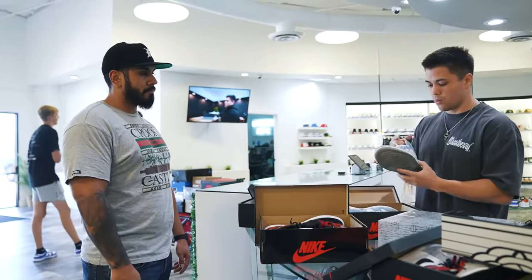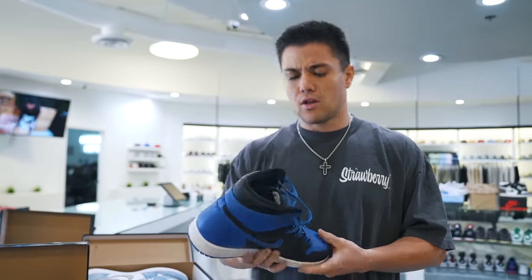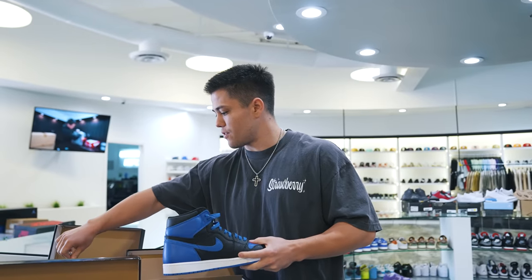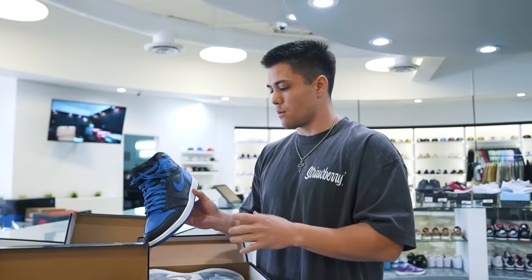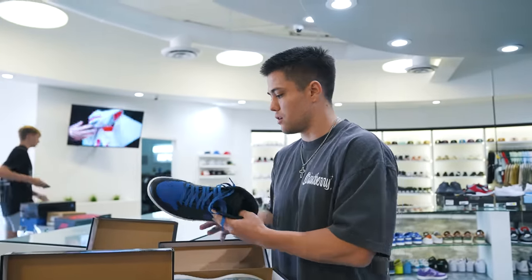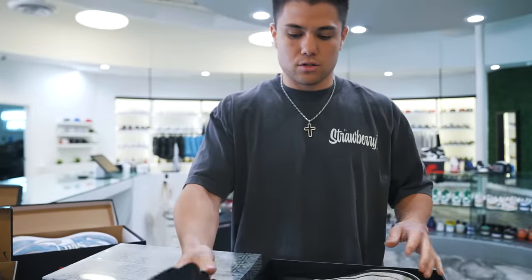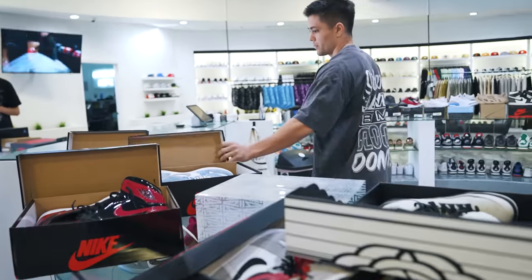Picked all these up for $900 total. Got some lightly worn Hyper Royal size 11, 2018 Royals with the glitter — a customer asked if they were fake because of the speckles, but it's actually from the paper inside oxidizing onto the leather over time, which is a sign they're legit. Also size 11 Patent Bred, size 11 Amaretto Smoke Grays, and a 10.5 Lightning Four. If interested, they'll be on commonhype.com.